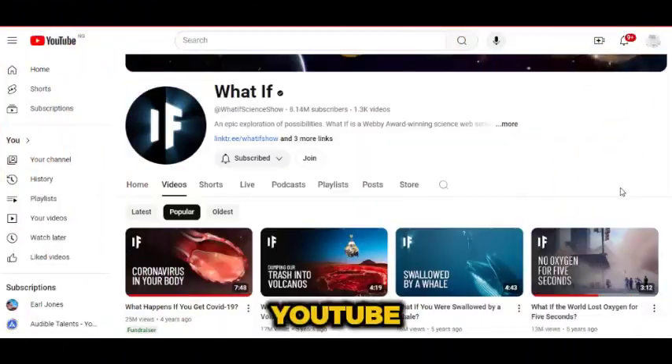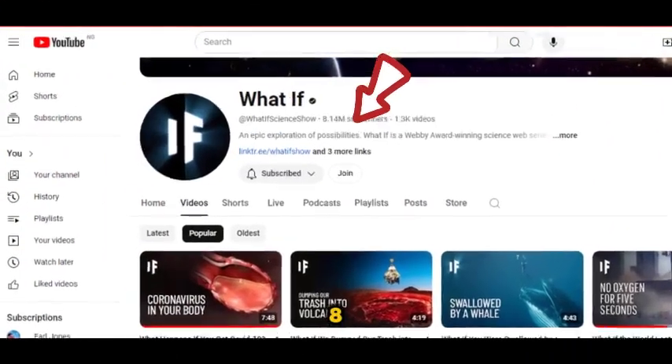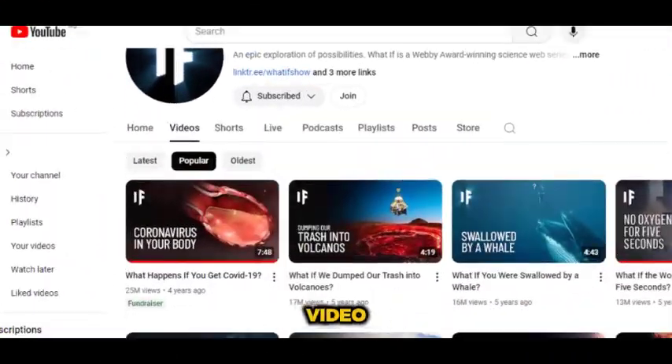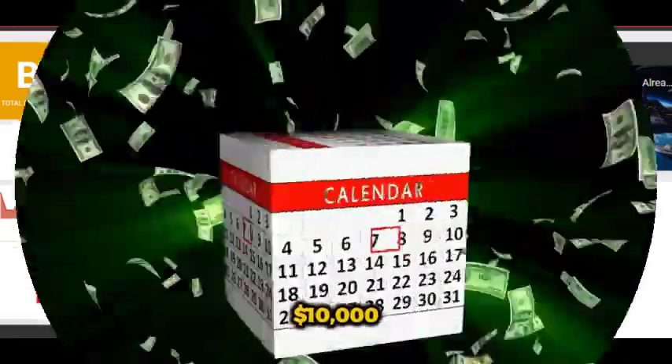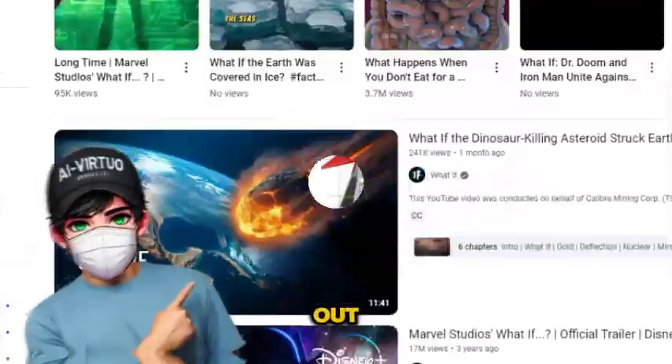Just to give you a little inspiration, there's a YouTube channel in this niche with over 8 million subscribers, and their most popular video has racked up 25 million views. They're earning an estimated $10,000 a month from this niche. And the best part, there aren't many channels like this out there, making it the perfect opportunity for you to jump in and grow.